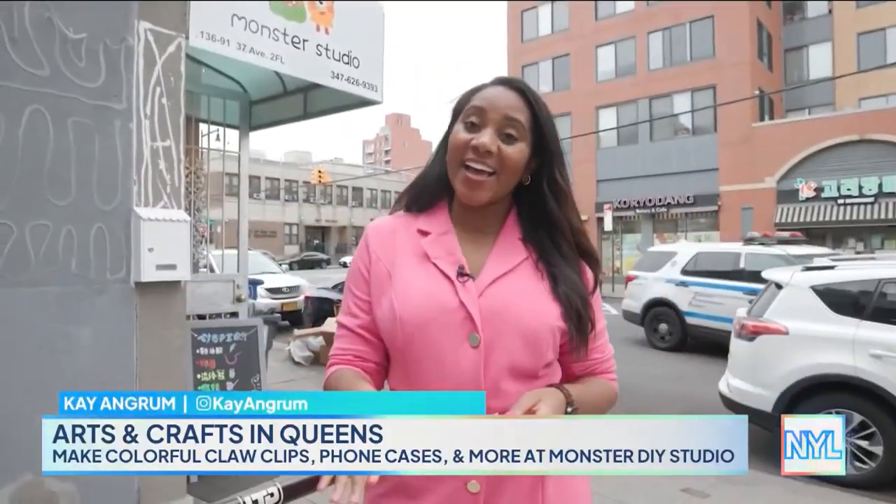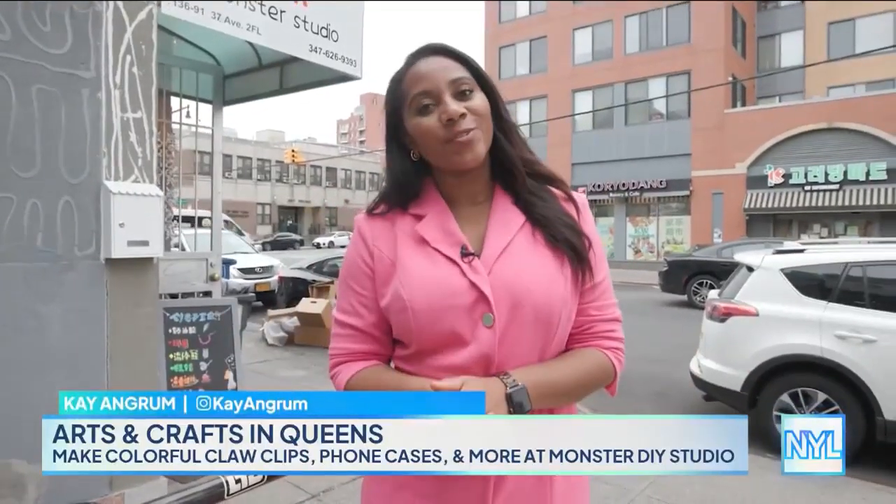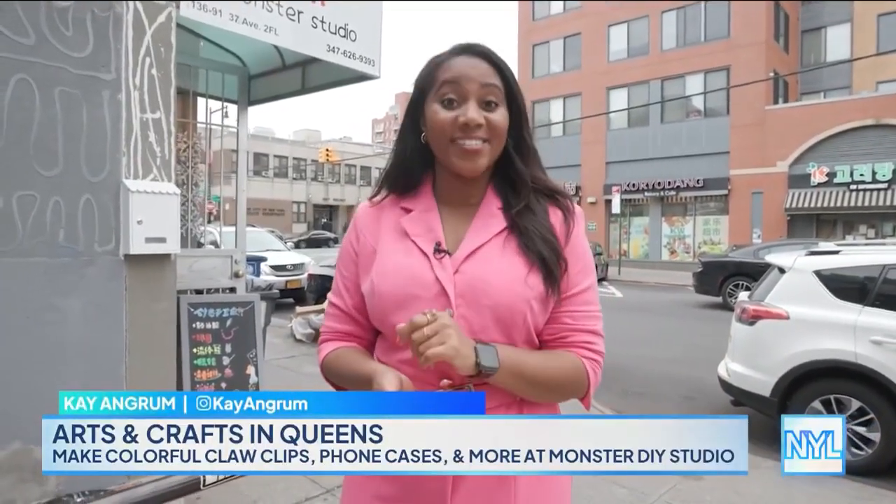If you're looking to tap into your creative side, Queens is where it's at. Today we're checking out Monster DIY Studio, where arts and crafts take center stage.